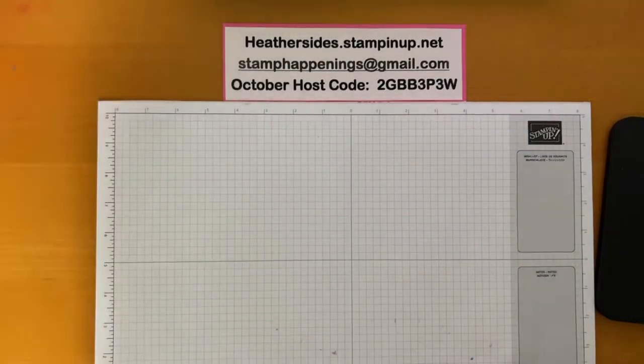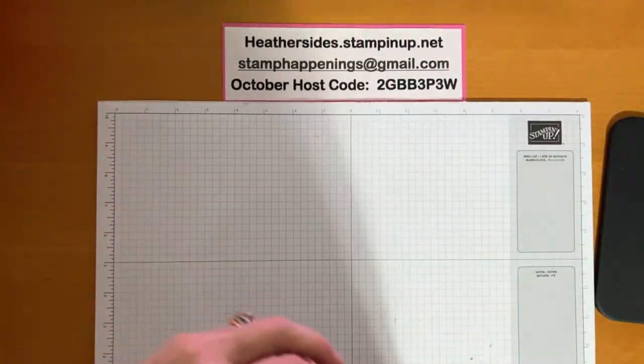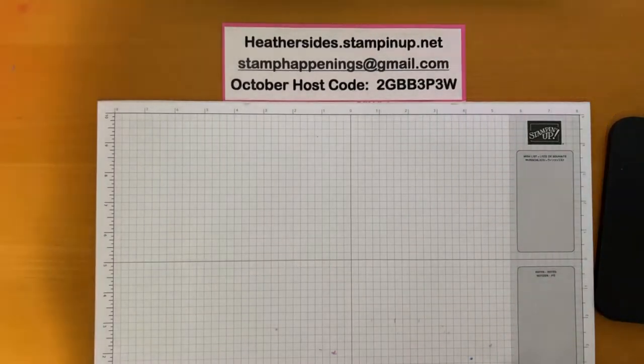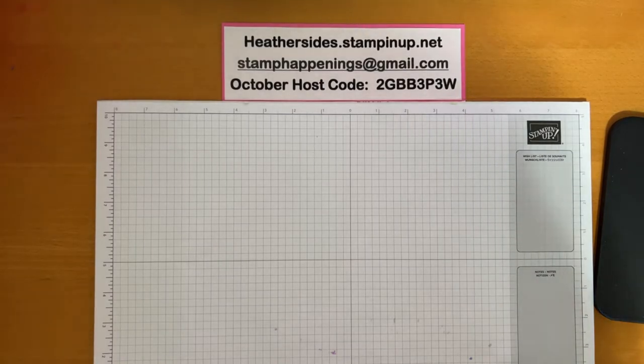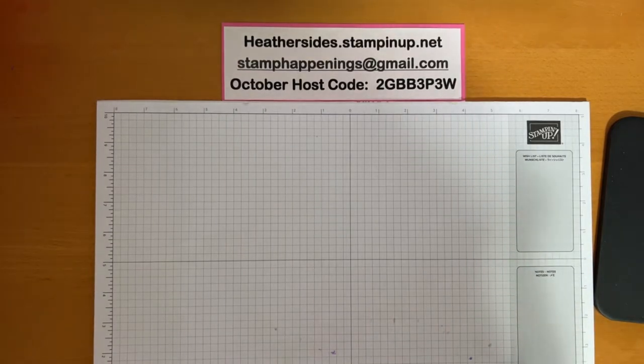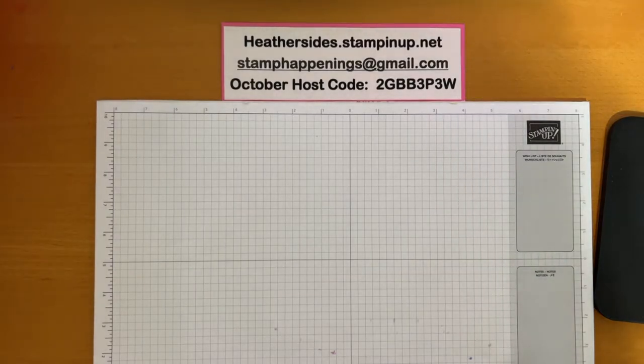Oh, I stood up a little too fast and gave myself a head rush. Robin makes a really good point — if you're already an active stamper with $155 worth of products, you could pick the Stampin' Cut and Emboss Machine plus get $30 more in products, because that machine is a little pricey and sometimes people are hesitant. And Fitting Florets is the name of the stamp set — thank you, Robin.